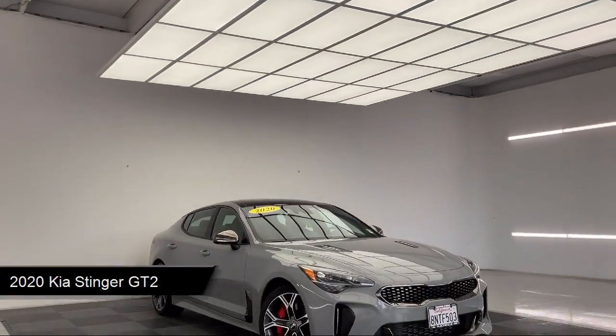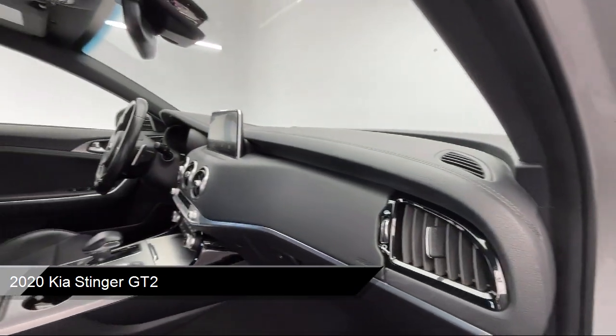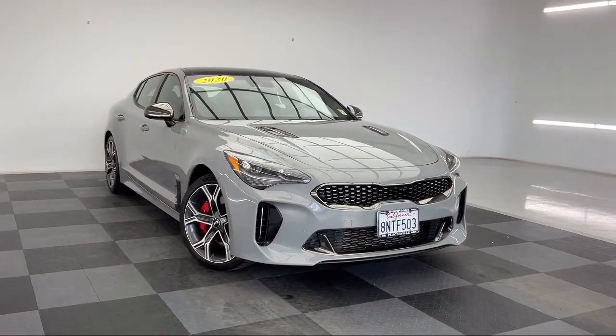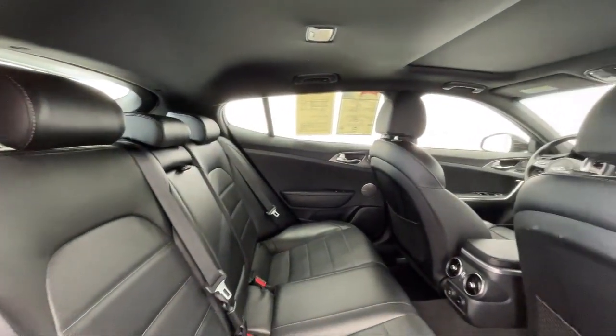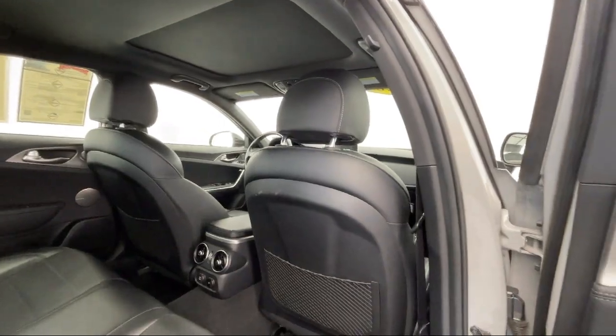It comes equipped with smart device integration, navigation, MP3 player, climate control, blind spot monitor, aerial view display system, rain sensitive windshield wipers, lane departure warning, cross traffic alert, HD radio, and has less than 35,000 miles on the odometer.